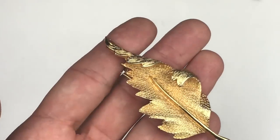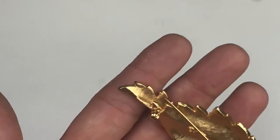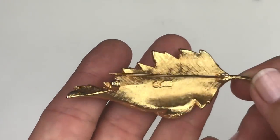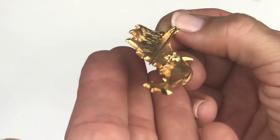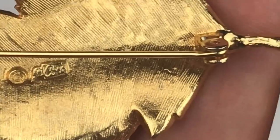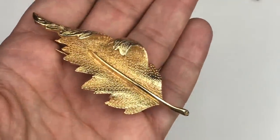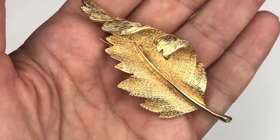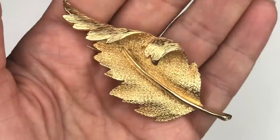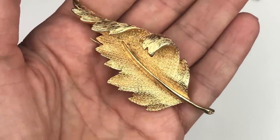Here we have a gold tone leaf brooch with some texture in it. I love the little curl at the end of that leaf, and this is in great shape — it looks new. On the back it's got a rollover clasp, and there is a mark on there: this is Coro. This is a vintage pin. It's amazing how some of the vintage pieces in this box are in such incredible shape. I'm definitely listing this — it's gorgeous.